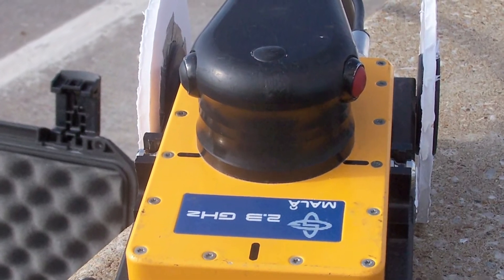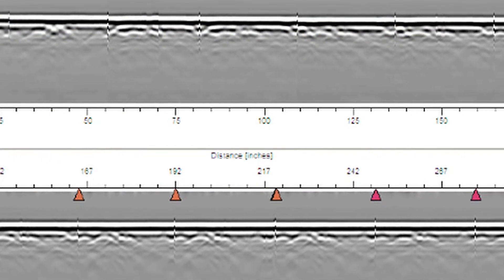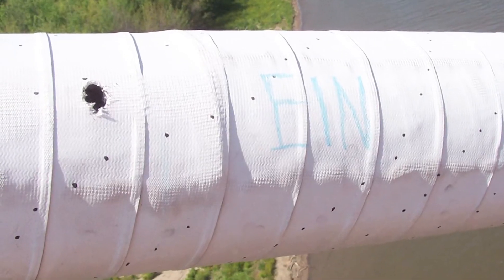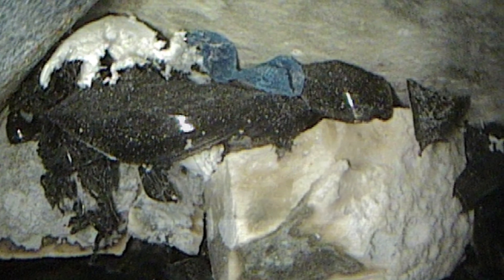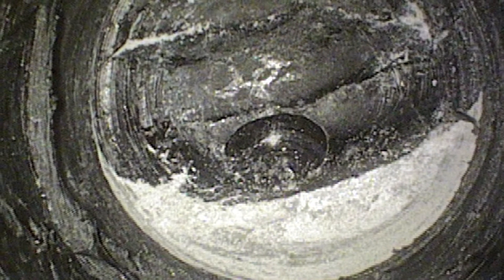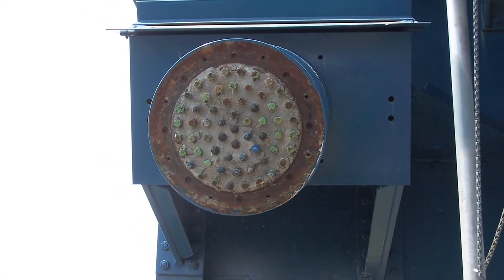Ground penetrating radar was also used on select cables to confirm infrared findings and further document the condition of the voids. At these locations we drilled a small hole and inserted a boroscope to allow for visual inspection of the void and the strands, identifying whether the voids were filled with water or dry and whether there was any corrosion or section loss of the strands.